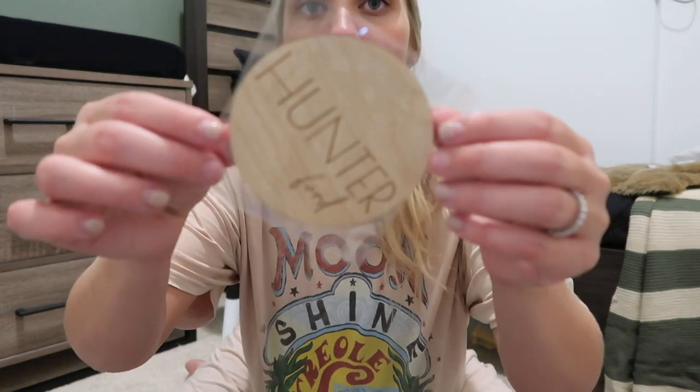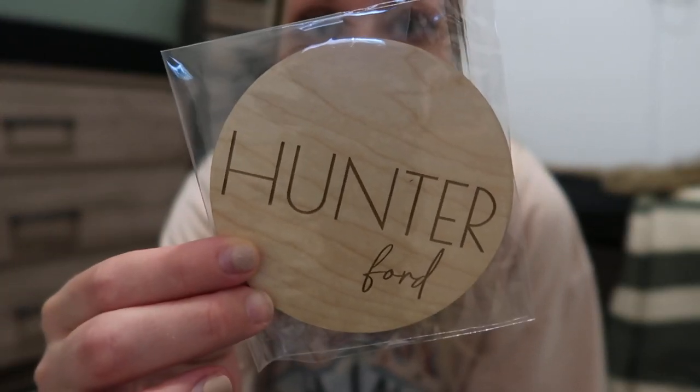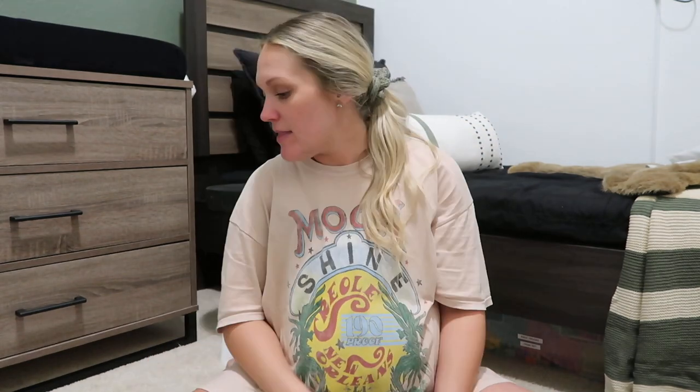Something else I got for the hospital is this little wood name sign I ordered off Etsy — I'll link the shop in the description. I plan to get a cute picture of him in the bassinet with this laying on his chest or next to him as a little keepsake. You already know his name — I've already announced it — but I thought it'd be fun to get a cute picture with it.